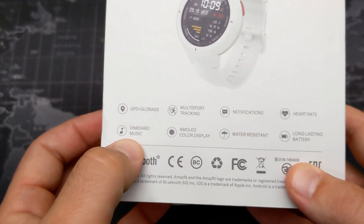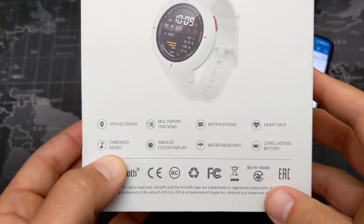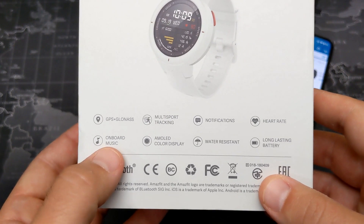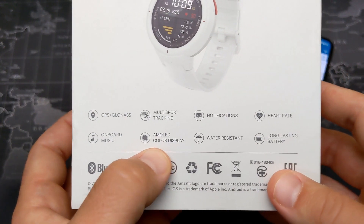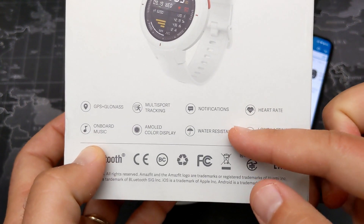We also have onboard music, which has been great — I love listening to music while running, and you can also put podcasts on there. It has an AMOLED color display and is water resistant.